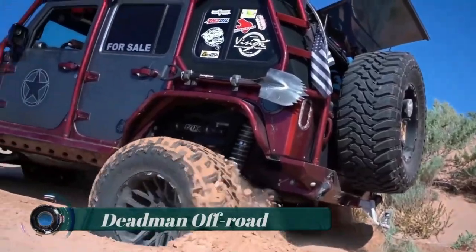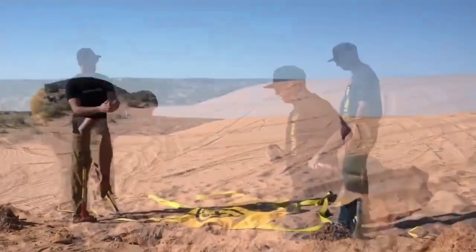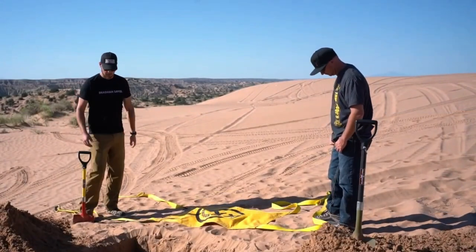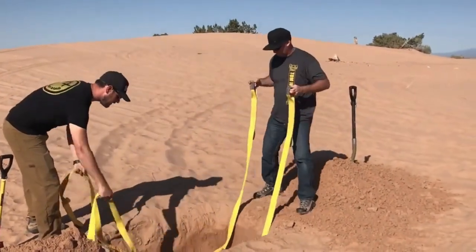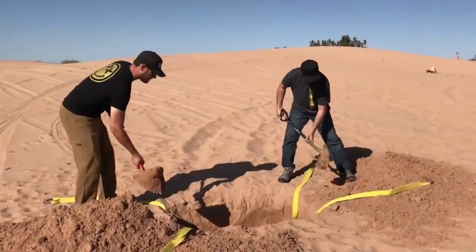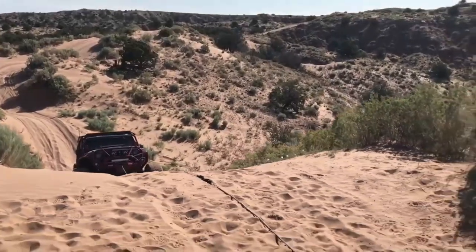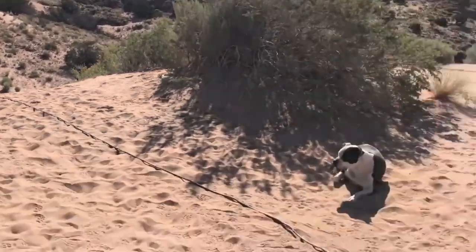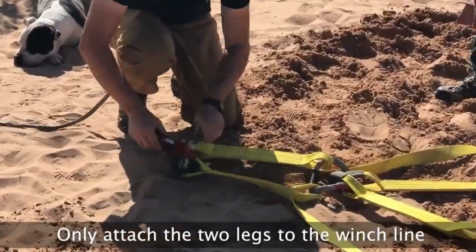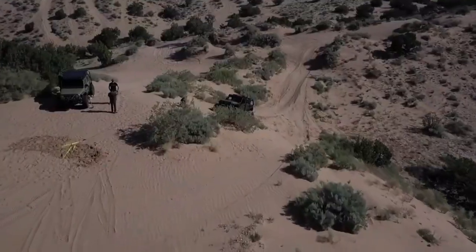Dead Man Off-Road is a brand specializing in off-road recovery gear. Their flagship product is the Dead Man Earth Anchor, a portable and versatile off-road recovery anchor system designed to provide a reliable anchoring point in various off-road situations, such as when a vehicle gets stuck in mud, sand, or snow.